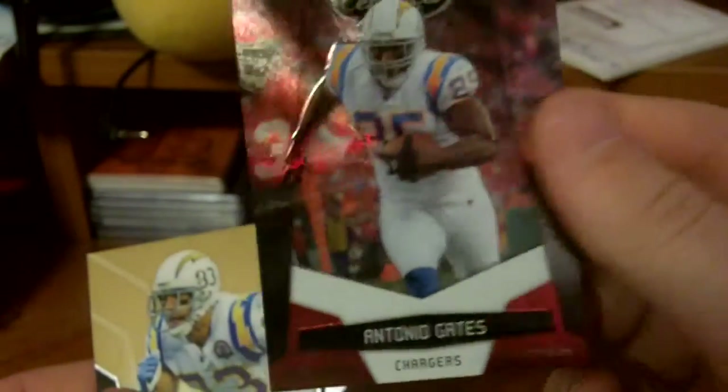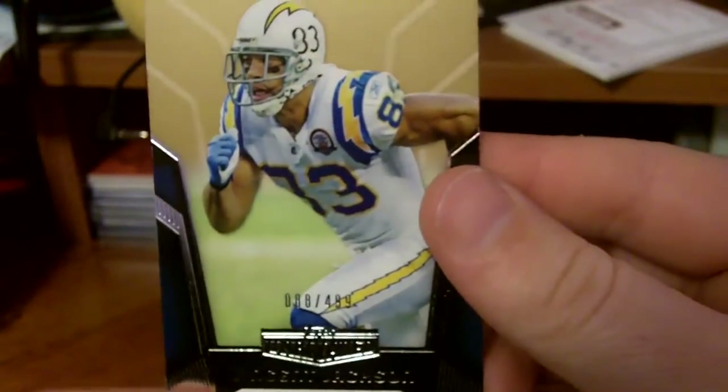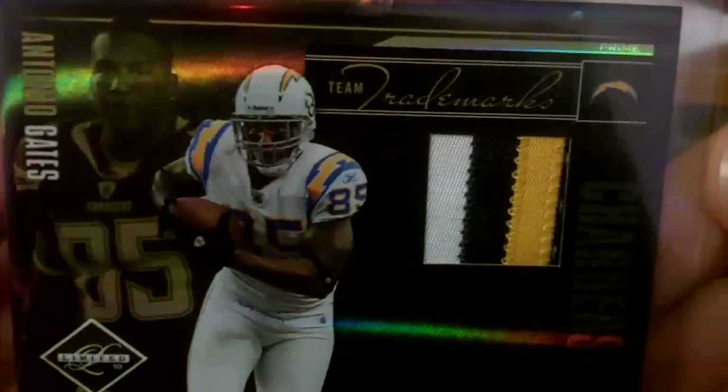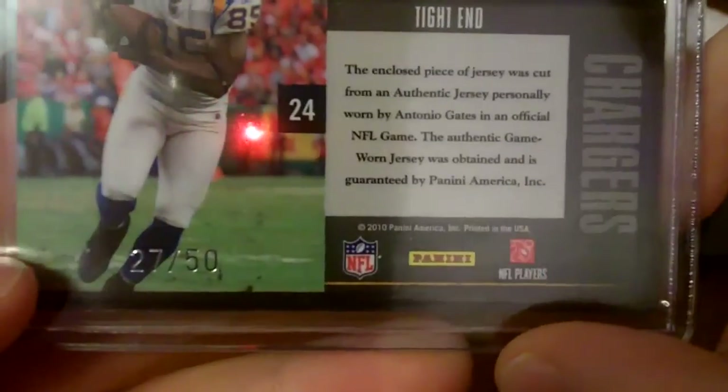Platinum Antonio Gates — that's the /999. And a Vincent Jackson Unrivaled, /499. Then I also got this Fabric of the Game Dan Fouts, one-color jersey, and that one is out of /250. A really nice Antonio Gates four-color patch out of Limited Team Trademarks — that one's out of /27.50.